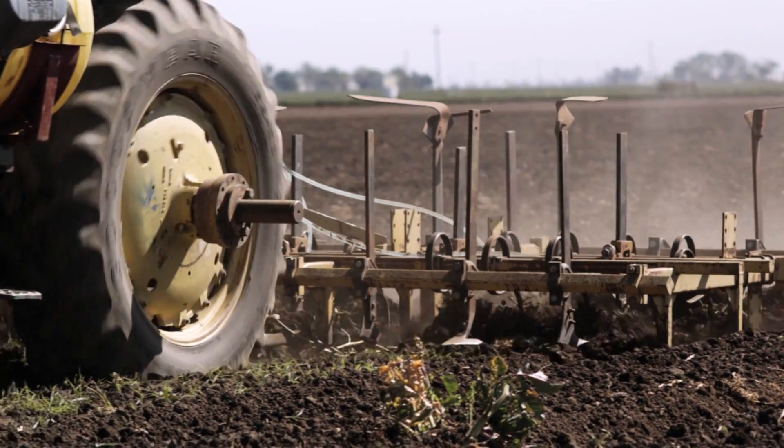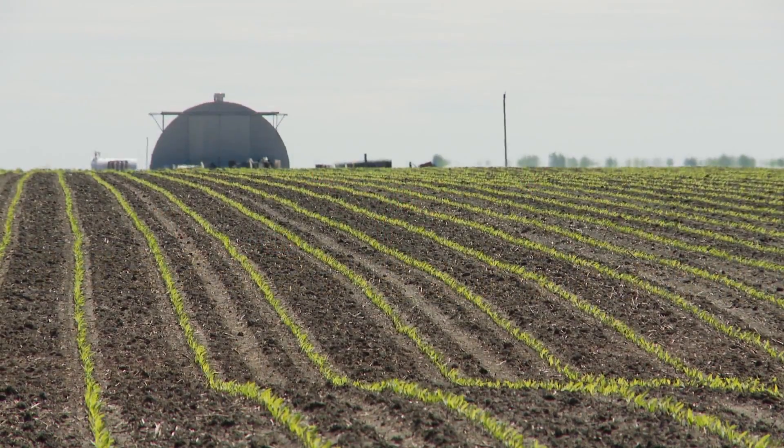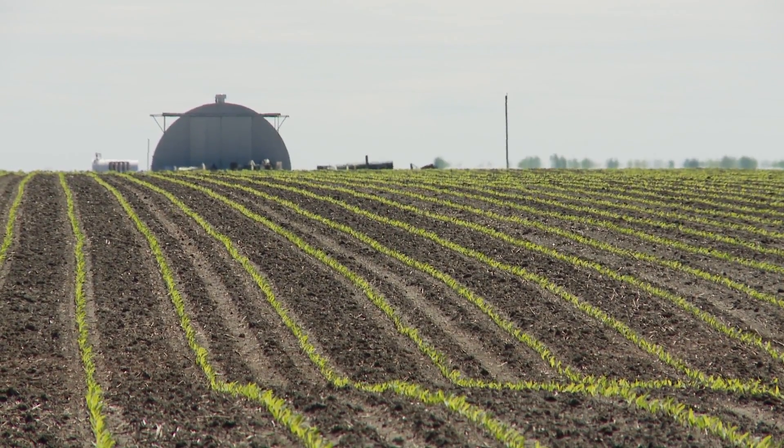It all begins with the soil, which must be fertilized. Next, the seed is planted. Then the seed blossoms, and a crop is born.